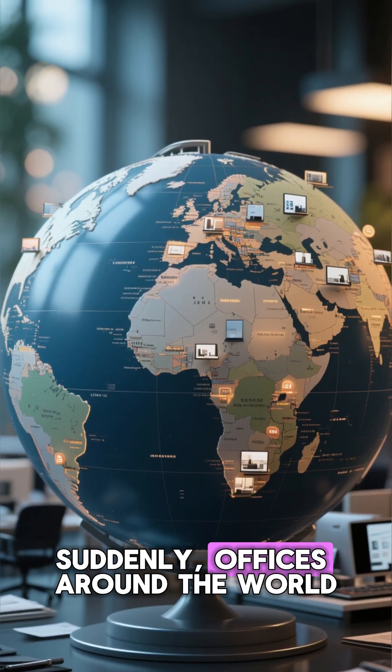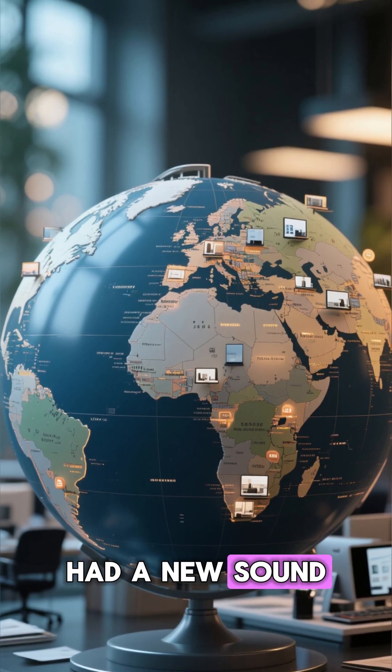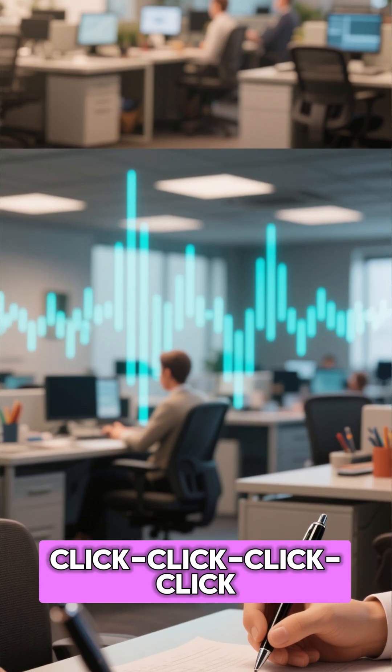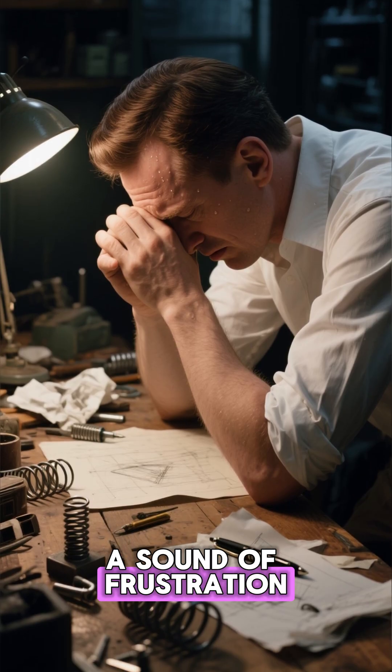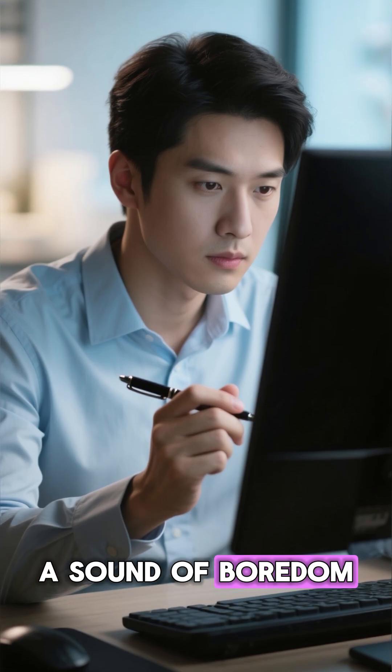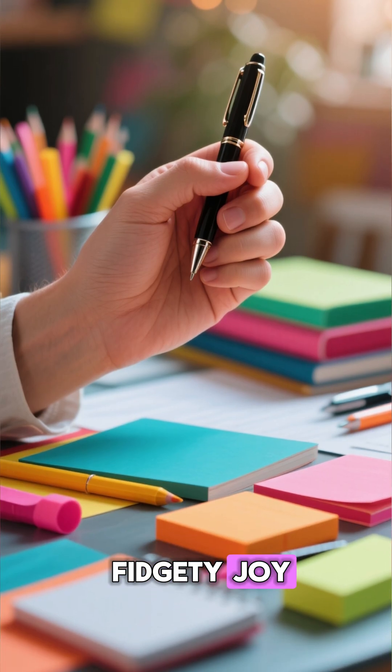Suddenly, offices around the world had a new sound: click, click, click. A sound of nervous thinking. A sound of frustration. A sound of boredom. A sound of pure fidgety joy.